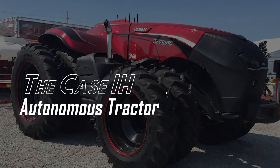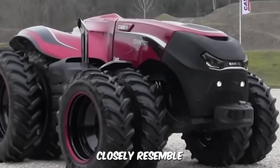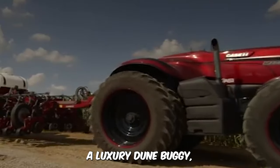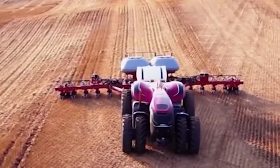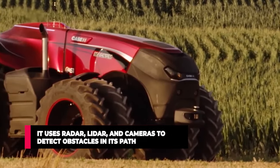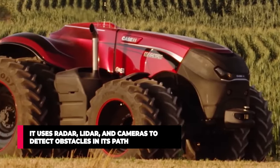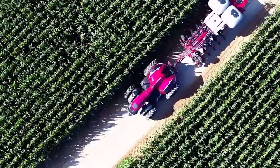Case IH Autonomous Tractor. The aesthetics of the autonomous tractor closely resemble a luxury dune buggy, but this powerful machine is anything but luxurious. The Rugged Beast is the latest innovation in farming technology, using radar, lidar, and cameras to detect obstacles within its path while pulling heavy attachments and farm implements behind.